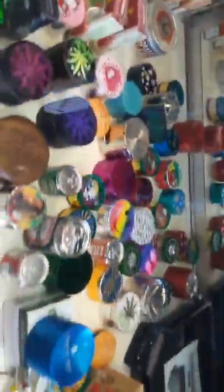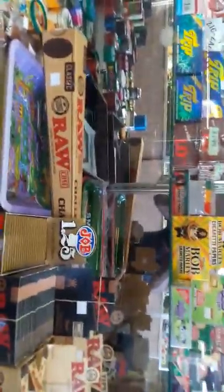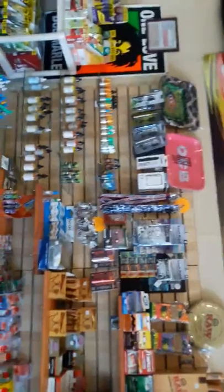Grinders. Rolling papers. See what that RAW looks like — oh yeah, that's that challenge cone there. That's the party size RAW cone. Naked Juice, naked vape juice.